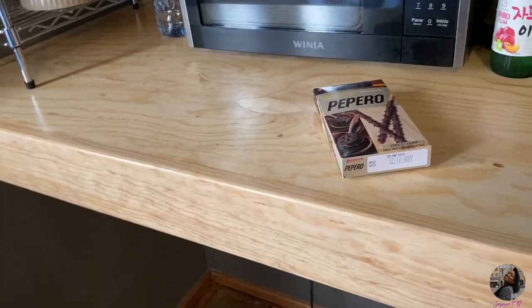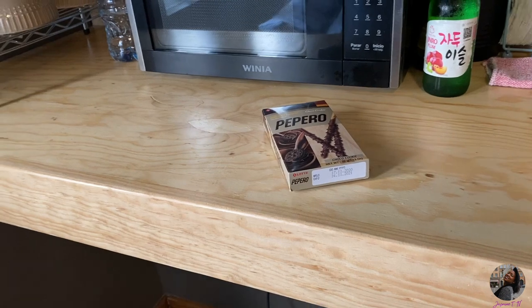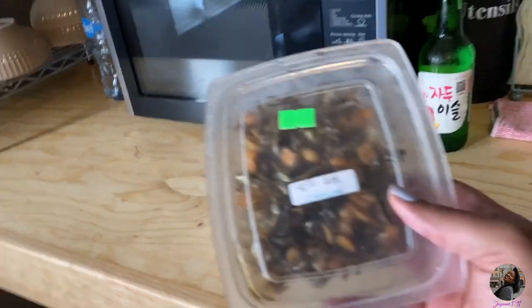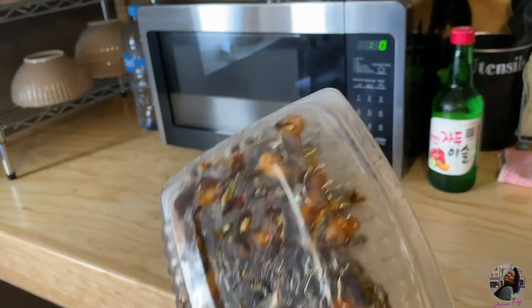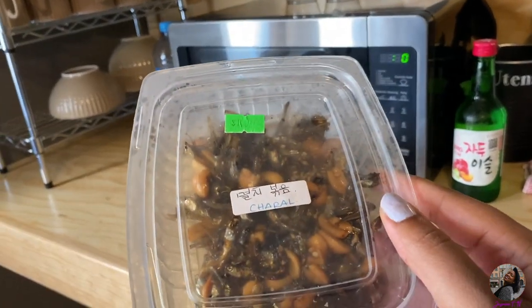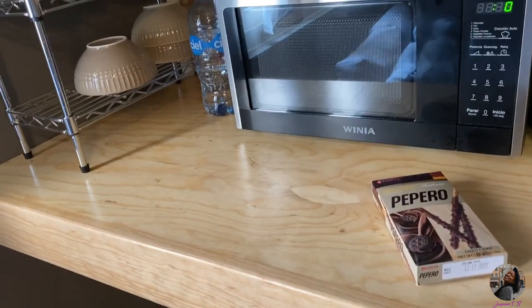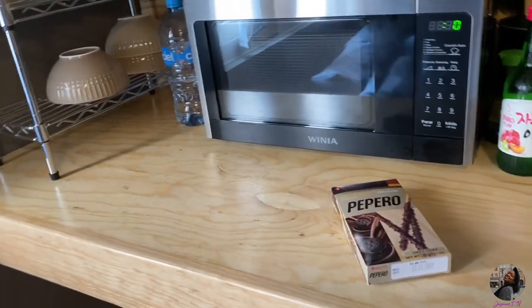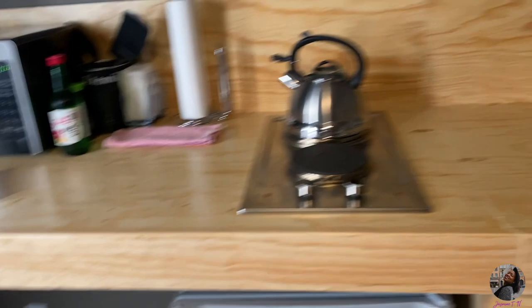I showed my friend this the other day. We met in Korea and she thinks that this is absolutely disgusting but I used to eat this all the time when they had this in the school cafeteria. I don't know if anyone recognizes it but it's like little dried fish. I enjoy it. It's kind of weird but I like that. So that's pretty much the kitchen, nothing much else to say about that.